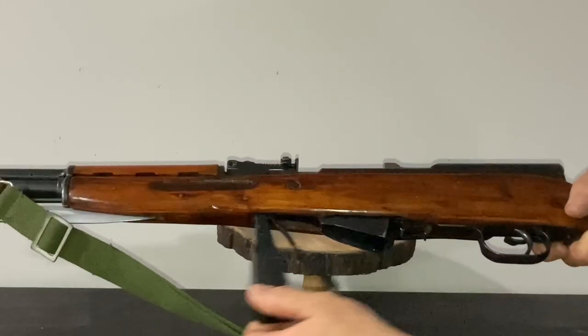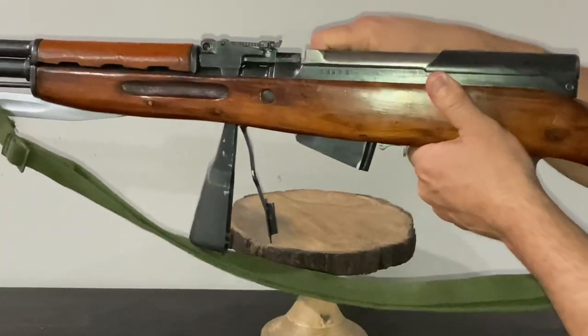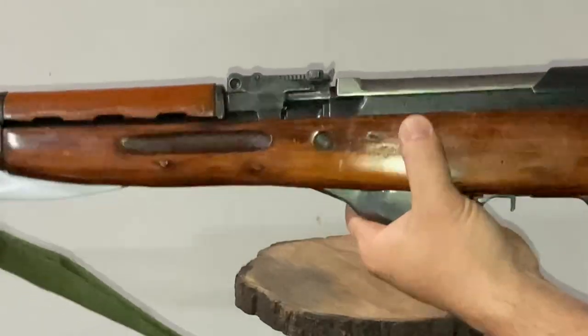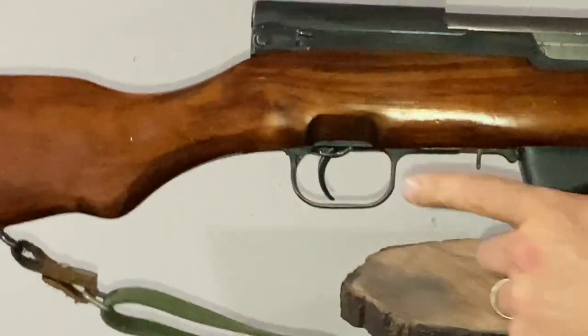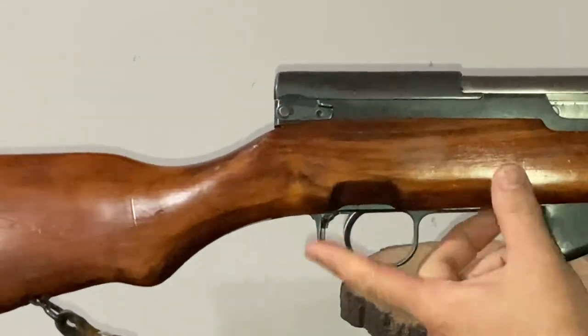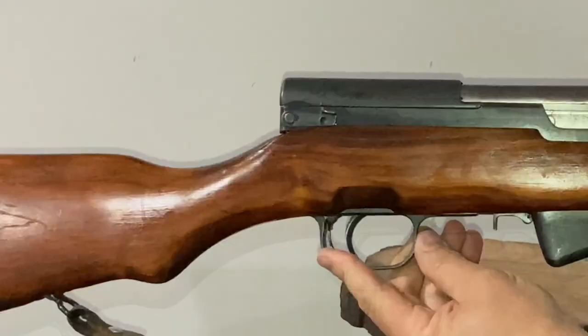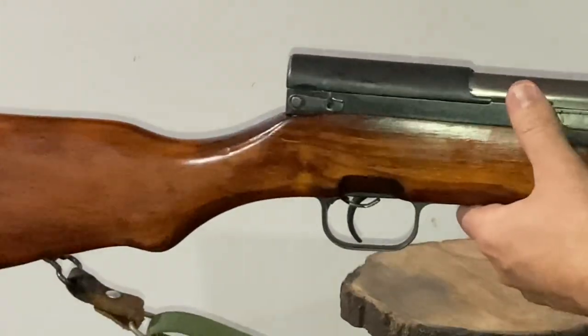To empty the rounds or open the magazine, there's a latch on the bottom that you can simply pull back on to drop the bottom gate open and dump your rounds. The safety is very simple — it's part of the trigger guard. You flip it up to put it in safe mode and flip it down to put it in fire mode. Very simple mode of operation.